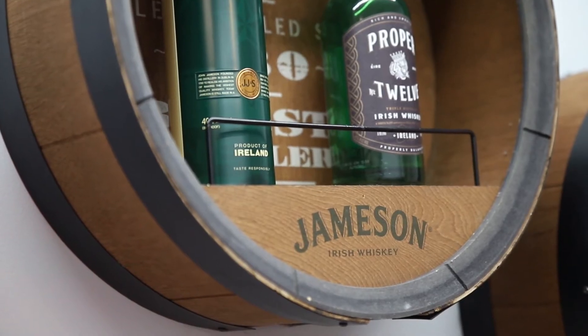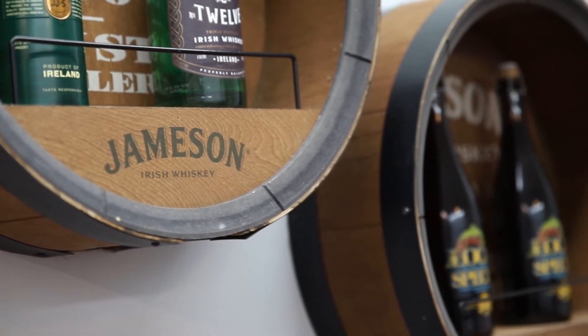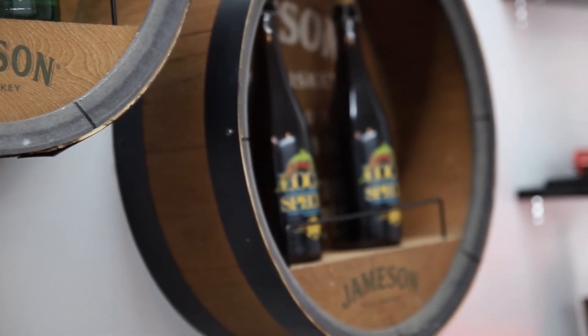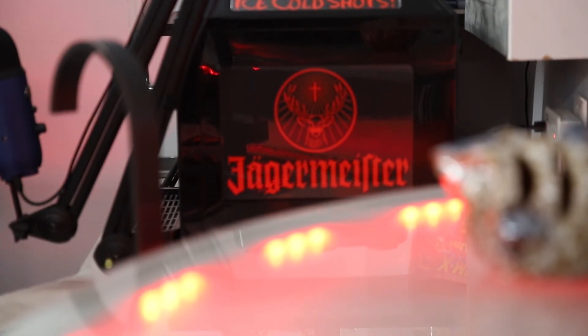While rebuilding the space, I didn't want to eliminate all the personality that the bar originally had. I really liked the Jameson barrels that hang on the wall, and even the Jagermeister machine. I thought it added a nice bit of character to the space.